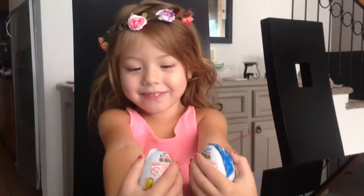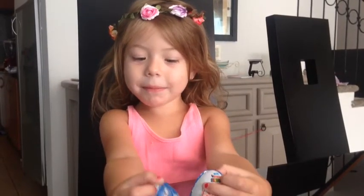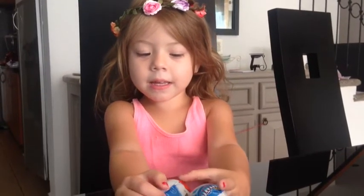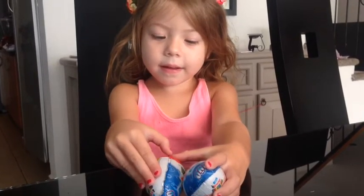Hi everybody! I got capture eggs and I really wanted this and I really want to open this. And this is for kids. Are those for kids? Yes, they're for animals.